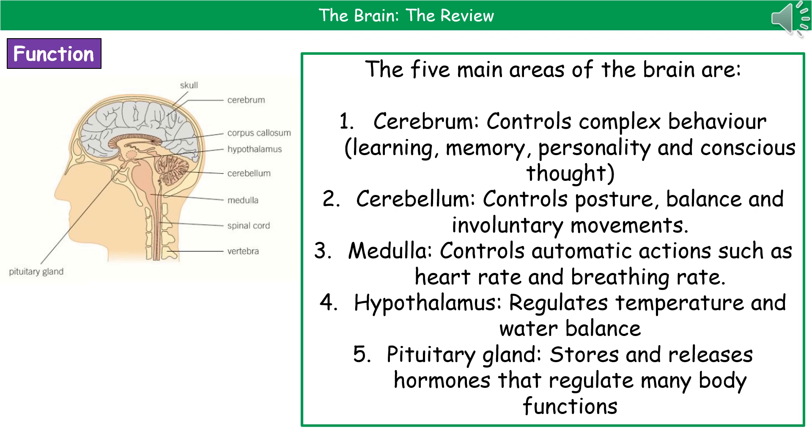The cerebellum controls your posture, balance, and involuntary movements, and you can see that one is at the back of your skull, a bit lower down. The medulla controls automatic actions such as your heart rate and your breathing rate, located slightly further forward but again towards the lower part of your skull. The hypothalamus regulates temperature and your water balance, and sits smack bang in the middle. The pituitary gland stores and releases hormones that regulate a wide number of bodily functions, and sits just in front of the hypothalamus.